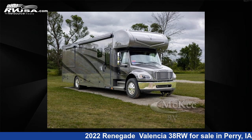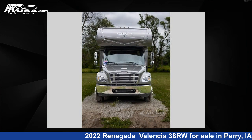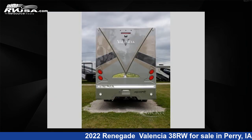This 2022 Renegade Valencia 38RW is a Super C RV. It is located in Perry, Iowa, 50220, and is offered for sale by McKee RV. Click the link in the video description to visit RVUSA.com and see more photos as well as the current price.